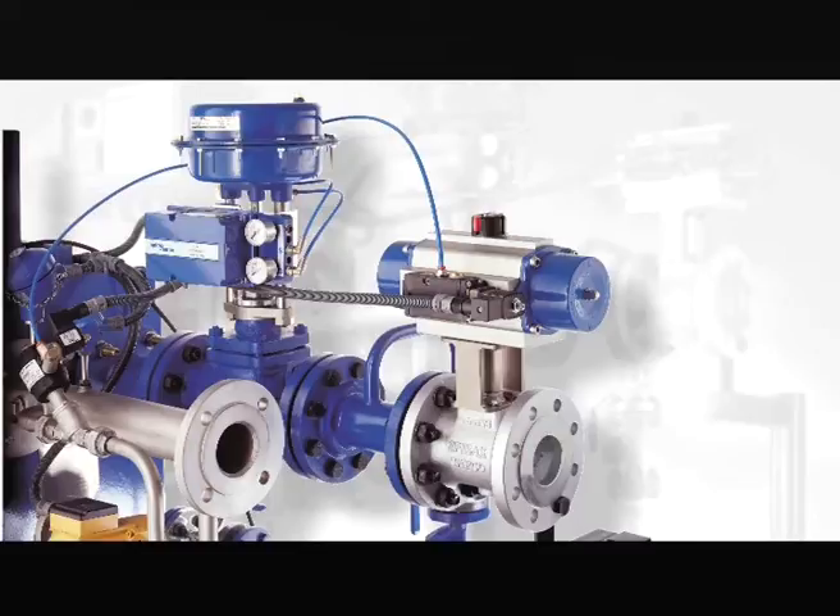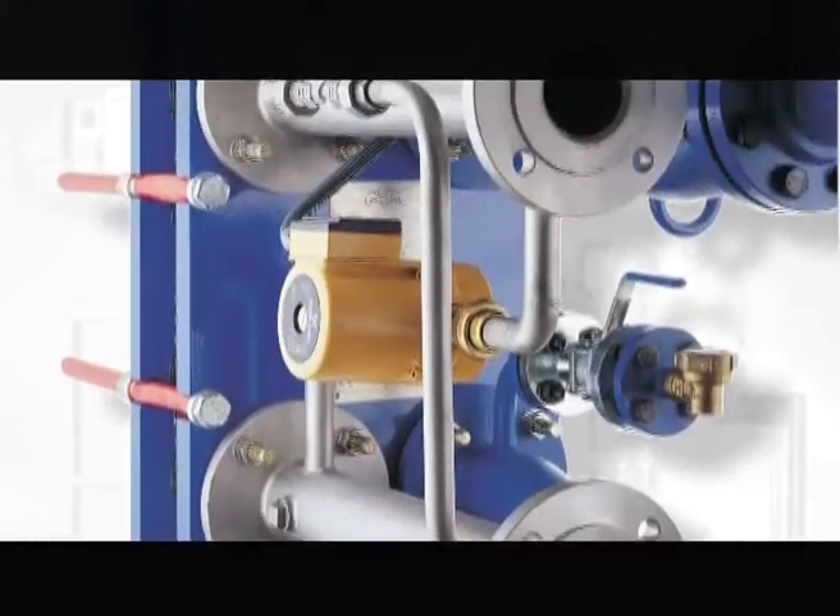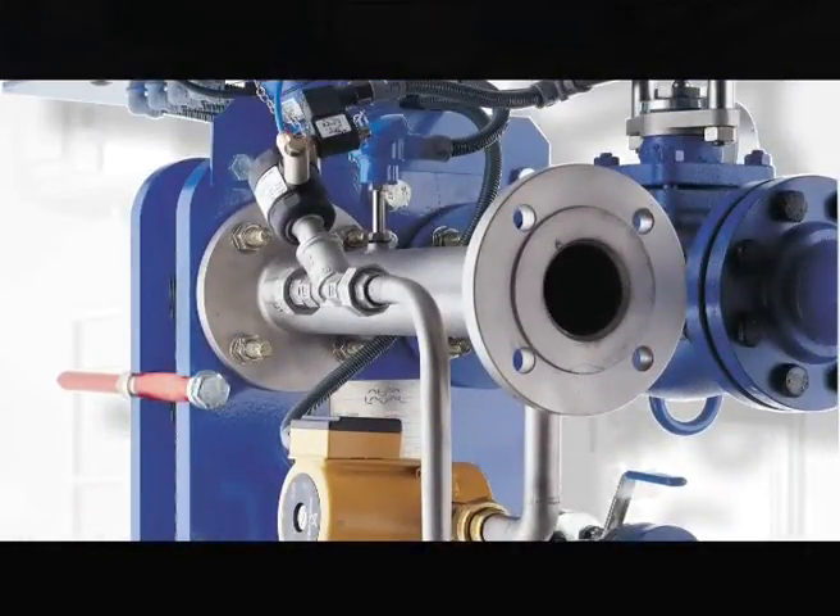The choice of electric or pneumatic control means the EasyHeat will suit any plant, and the precisely matched steam controls offer accurate, repeatable control.